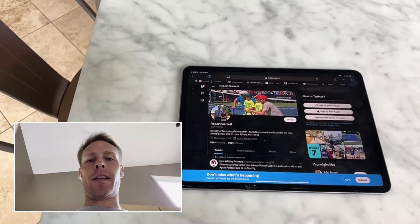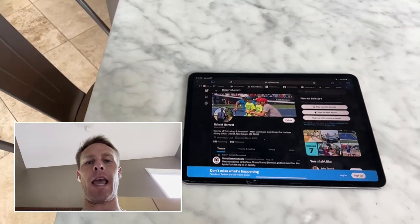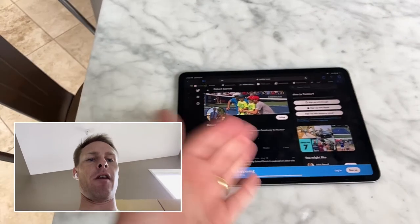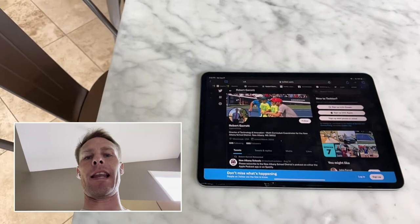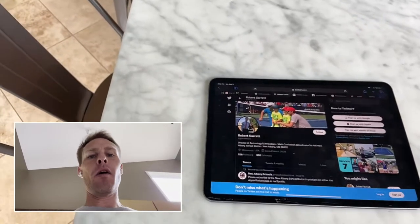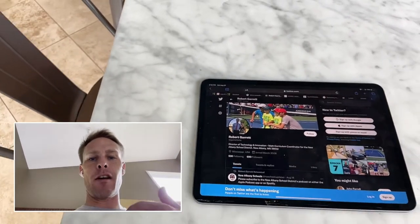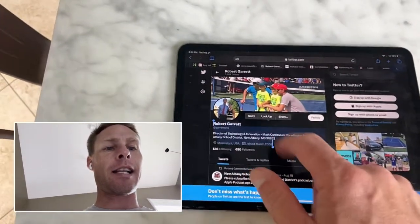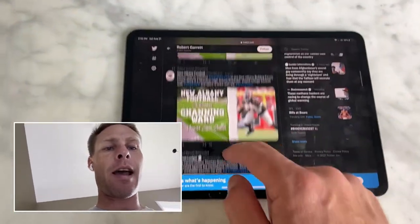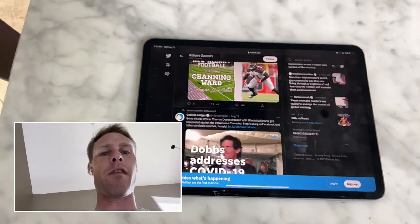Often I want to show people things and I want them to be able to see my face and see what I'm showing them at the same time, without having to use a bunch of high quality editing software. This app allows you to do that. You're seeing my face, but at the same time I can take you to the iPad and show you something on the screen, all at the same time, just using the phone.